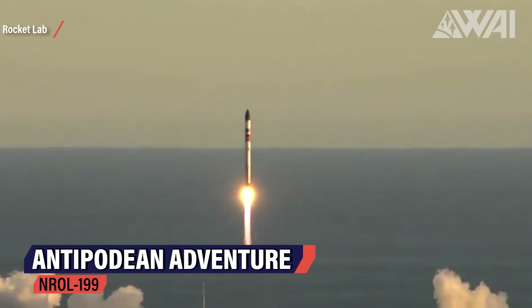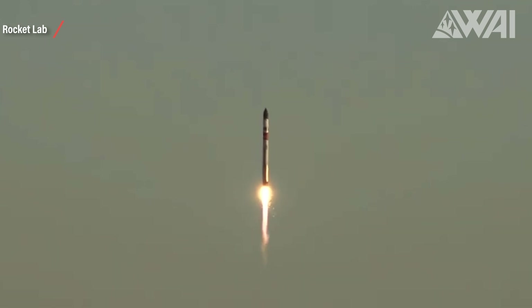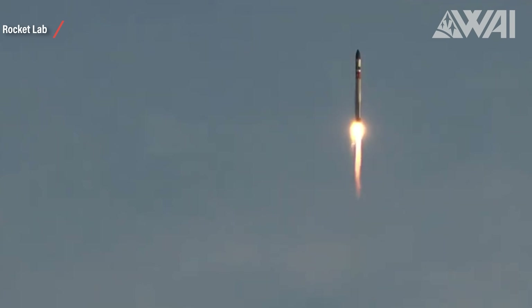Next up at 5 AM UTC, we saw a beautiful launch by Rocket Lab. Electron lifted off from Launch Complex 1 on the Mahia Peninsula in New Zealand and performed a flawless 28th flight for the US National Reconnaissance Office. The payload is classified, as on almost all NRO launches, and this time they are working together with the Australian Department of Defense.